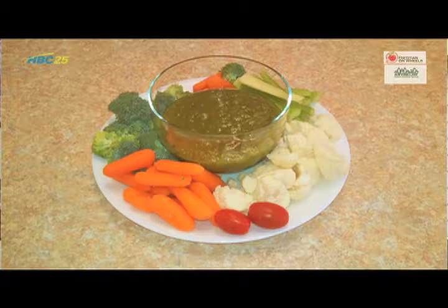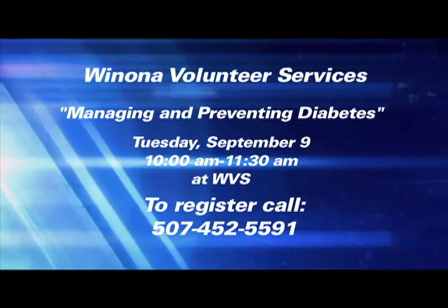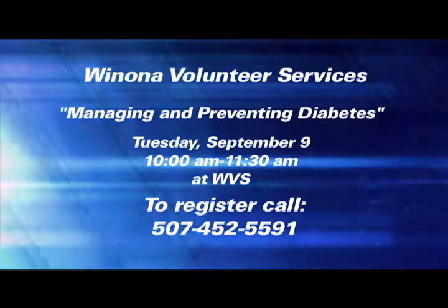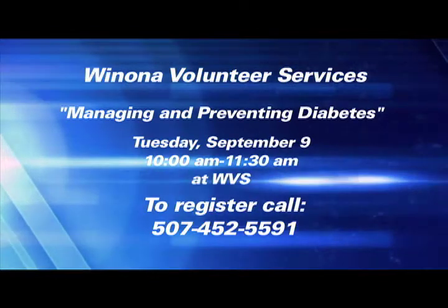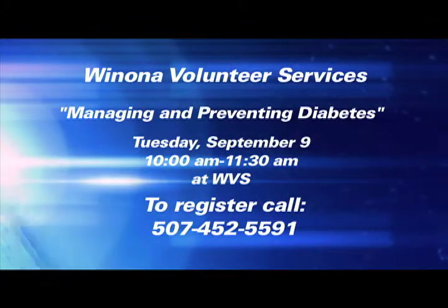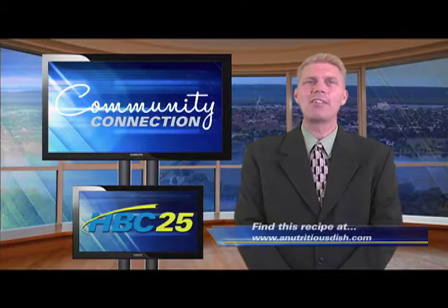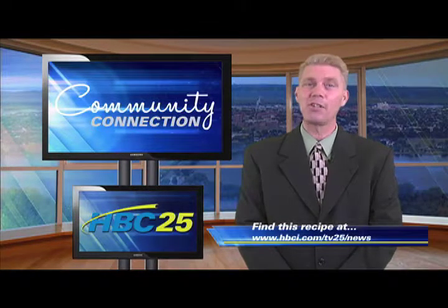Then you'll place it in a pretty dish and there you have it — a nutritious dish in a matter of minutes. I'm Jennifer Wood, your local dietitian on wheels. Join us here at Winona Volunteer Services on September 9th for our free class called Managing and Preventing Diabetes. You can call 507-452-5591 for more information and to register. You can find this recipe and more at anutritiousdish.com, or find this recipe at hbci.com/tv25/news.